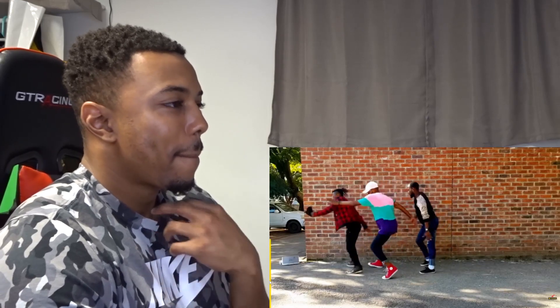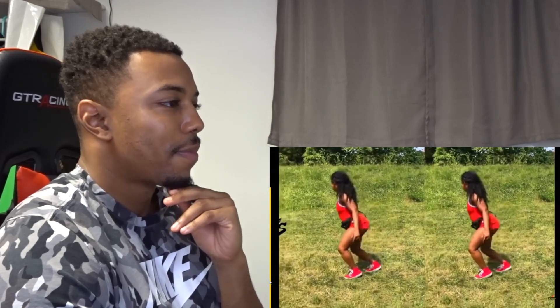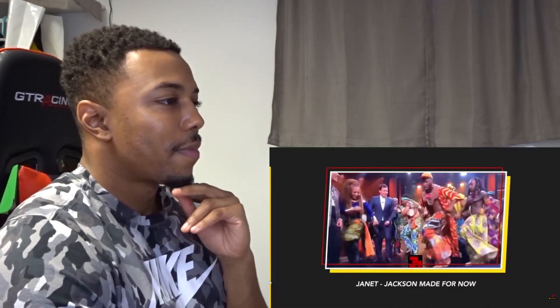Another epic dance from Ghana is Pilolo, created by Incredible Ziggy. This is one of those dance moves that are on the same level as Gwara Gwara from South Africa.